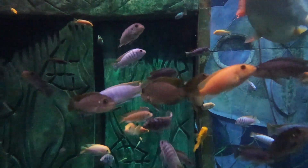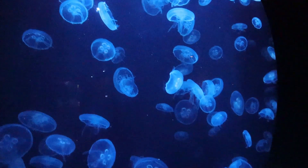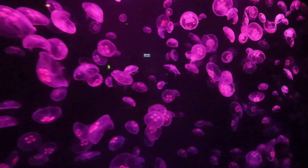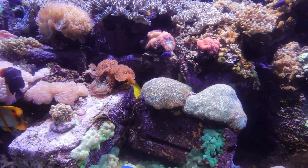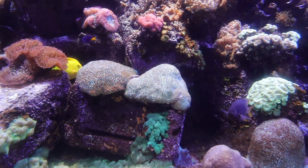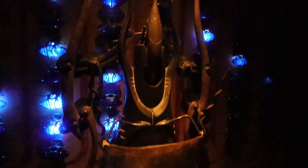I wonder why the fish don't eat each other — apparently some do! There's a pink jellyfish, or maybe it's purple or indigo — hard to tell the color. There's also Dory — the blue tang from Finding Nemo — and another interesting creature that looks like it's from an alien or Predator movie.